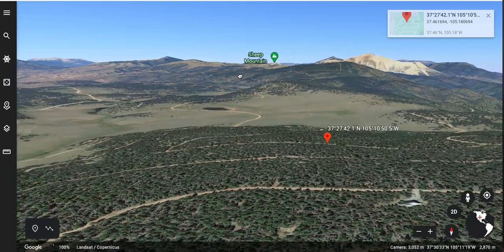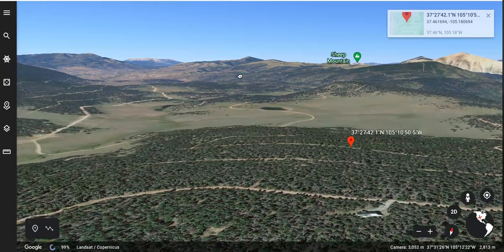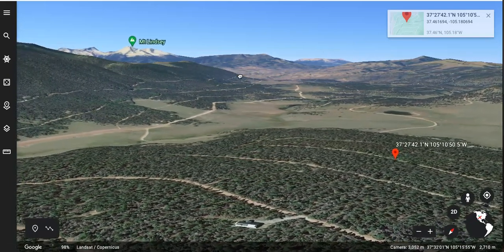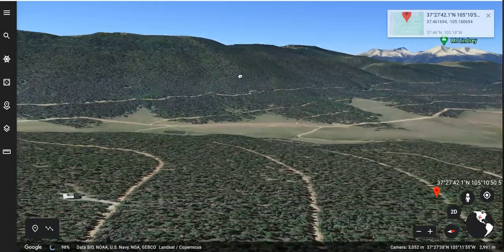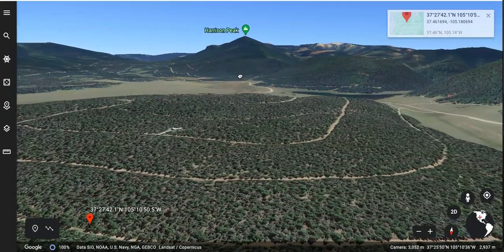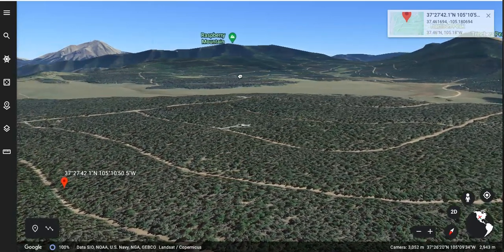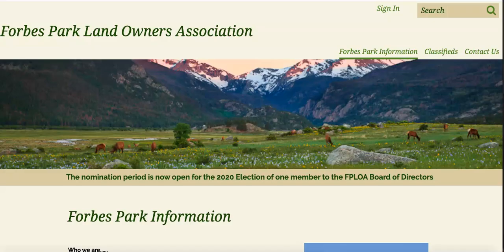Scrolling around, it's just mountain peak after mountain peak — there's Sheep Mountain, there's Mount Lindsay, right in the middle of the Colorado Rockies. This is the Sangre de Cristo mountain range down here in this area. There's Harrison Peak and Raspberry Mountain. So if you're looking for a place to be outdoors and have a beautiful mountain cabin right in the middle of all of this outdoor activity, this could be a great spot for a first home or even a second home.